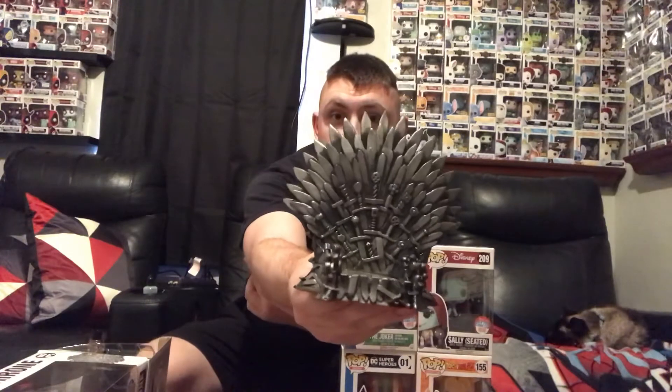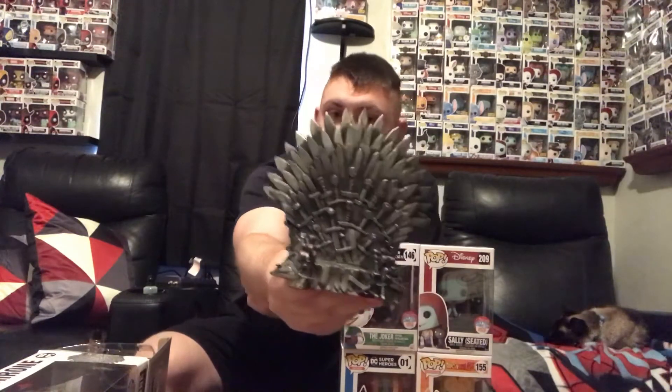We're gonna start off with of course the 2015 New York Comic Con exclusive Iron Throne - Game of Thrones. I'm gonna take this out because it is a very, very cool pop. So this is the Iron Throne and I really think that this is the ultimate out-of-box pop. It's weird because this is one of only a few pops that isn't of a character - it's of the Iron Throne.